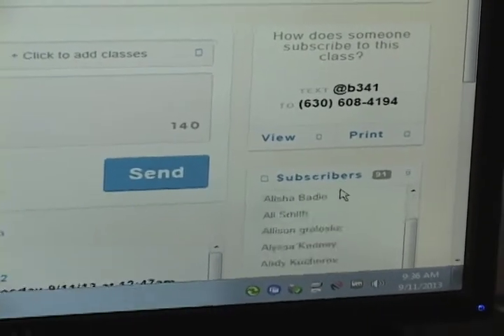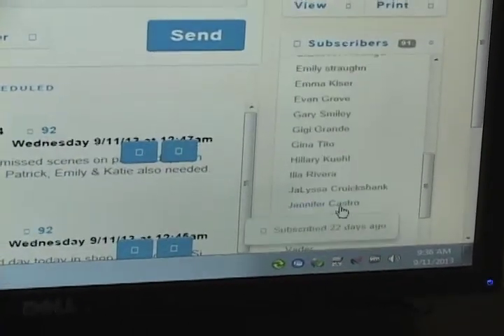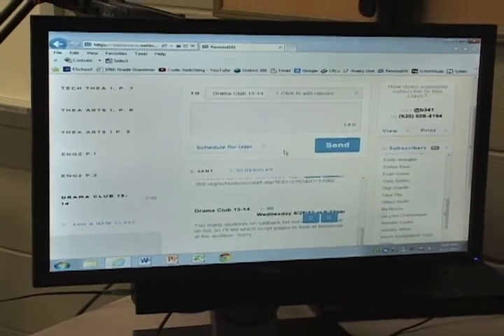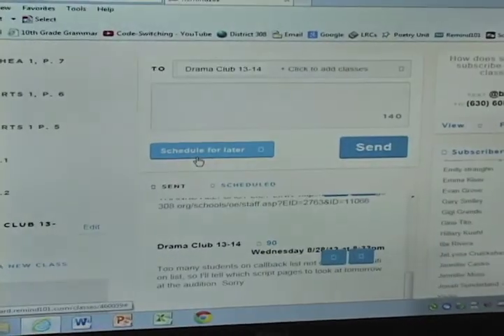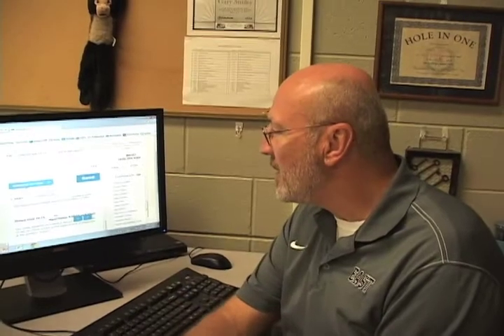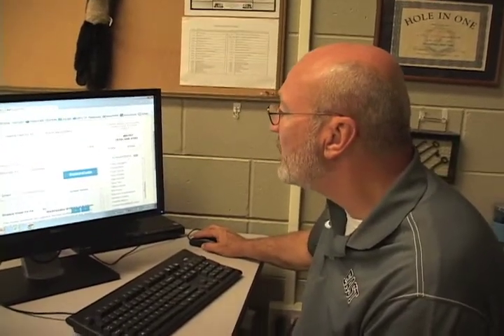You'll see the subscriber numbers go up right along here. It also will show you the history of your texting to that group. And it also has a wonderful feature — schedule for later. If you are like me and you find yourself waking up in the middle of the night thinking of something that you haven't told your students, you can go to the computer real quick, type in whatever it was you were thinking of, and then schedule it for later — whatever date you want and whatever time you want.